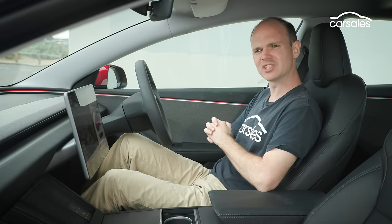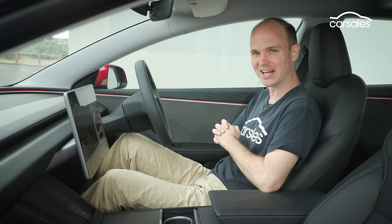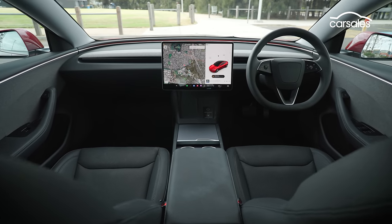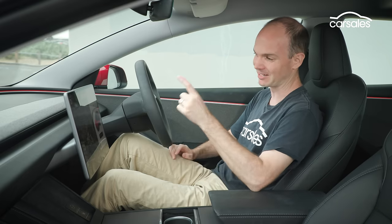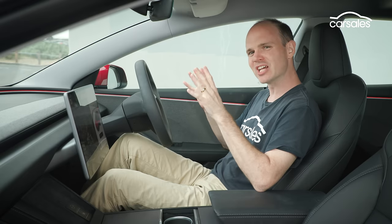Starting in the Tesla, at first glance it looks like not much has changed, but the devil is in the detail. It's more minimalist than ever before as Tesla has eradicated the column stalks. The indicators are now on the steering wheel and the gear selector is in the screen — you swipe up for drive and down for reverse.